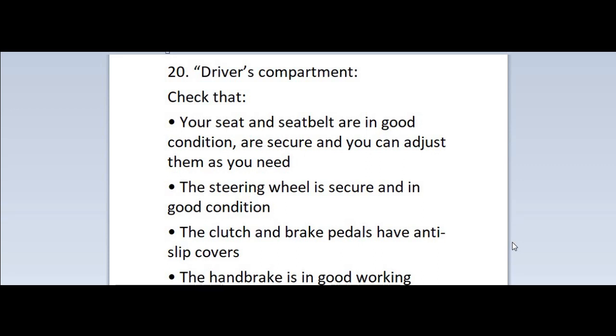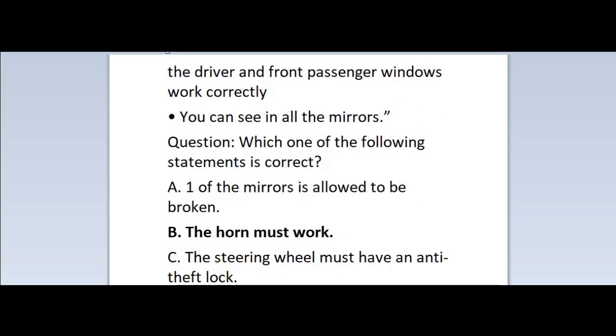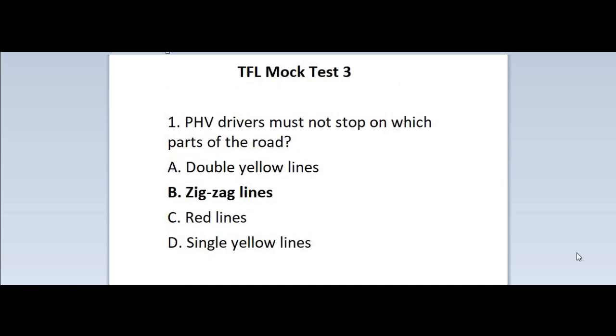Question 20: Driver's compartment — check that your seat and seatbelt are in good condition, are secure and you can adjust them as you need. The steering wheel is secure and in good condition. The clutch and brake pedals have anti-slip covers. The handbrake is in good working condition. Driver warning lights do not light up when the engine is started. The indicators are working correctly. The horn works. The windscreen washers and wipers are in good condition. Any devices for opening and closing the driver and front passenger windows work correctly. You can see in all the mirrors. Which one of the following statements is correct? A. One of the mirrors is allowed to be broken. B. The horn must work. C. The steering wheel must have an anti-theft lock. Correct answer is B — the horn must work.